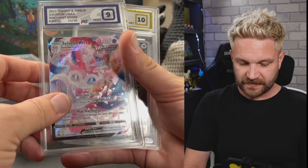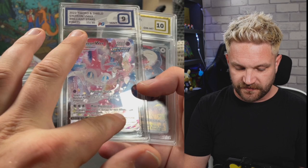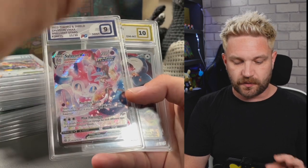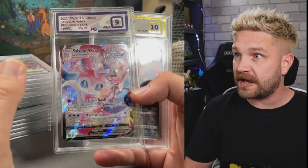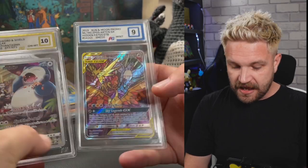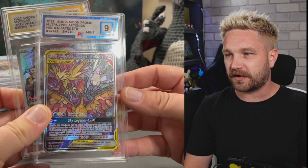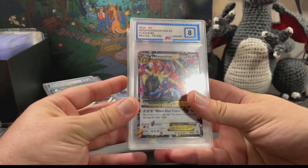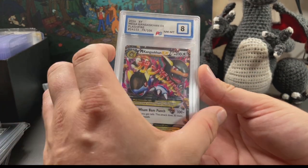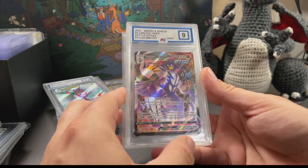We've got a Sylveon V-MAX - very nice, Trainer Gallery. Any Evolutions cards with that texture finish are always a really good buy - evolution cards just go nuts. There's a nice Snorlax in a 10 as well. And we've got the Bird - this is one of my all-time favourite promo cards from Pokémon. We've also got a Kangaskhan EX - that's another potential giveaway card.